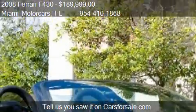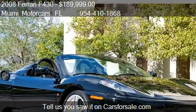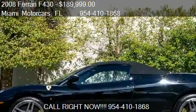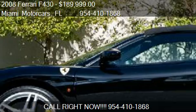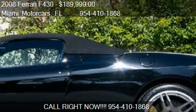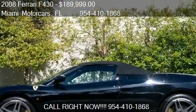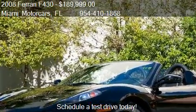Call us at 954-410-1868 or stop by our lot. Find us at 550 Business Parkway Bay in Royal Palm Beach, FL, on our website, or check us out on carsforsale.com.